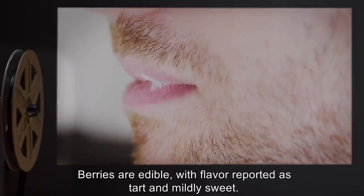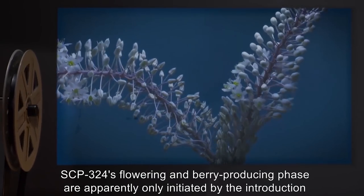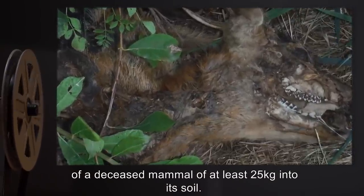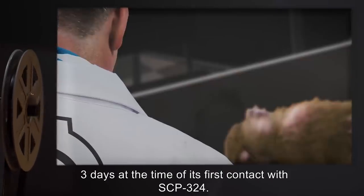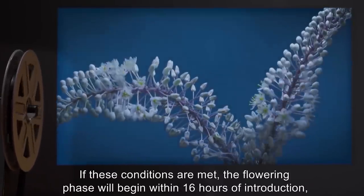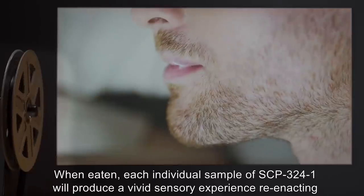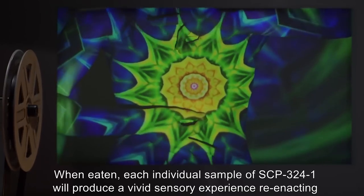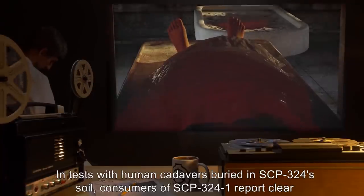Berries are edible, with flavor reported as tart and mildly sweet. SCP-324's flowering and berry-producing phase are apparently only initiated by the introduction of a deceased mammal of at least 25 kilograms into its soil. The mammal must be within range of SCP-324's root system, and been deceased no longer than 3 days at the time of its first contact with SCP-324. If these conditions are met, the flowering phase will begin within 16 hours of introduction, with mature flowers and SCP-324-1 appearing within 75 hours. When eaten, each individual sample of SCP-324-1 will produce a vivid sensory experience, reenacting a seemingly random memory of the deceased mammal's life in the consumer.